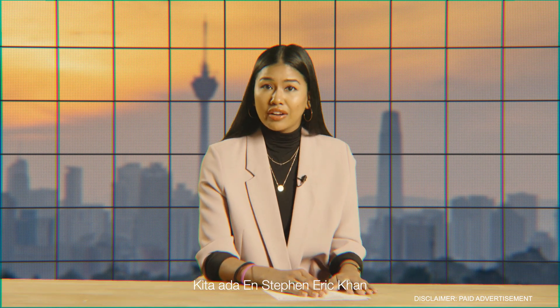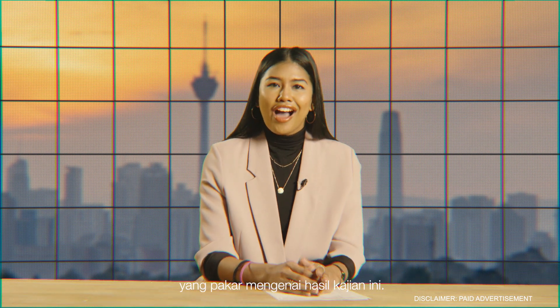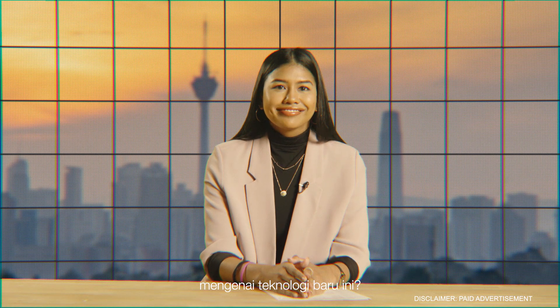We have Mr. Steven Eric Khan, Group General Manager of Panasonic Air Conditioning Malaysia with us, to provide their expert opinion on the research results and breakthrough technology. Mr. Steven, could you please furnish us with more details on this new technology? A very good afternoon.